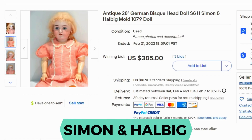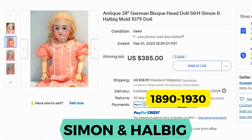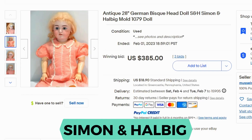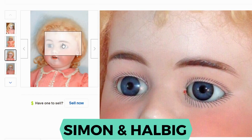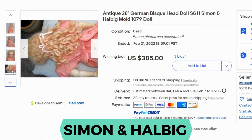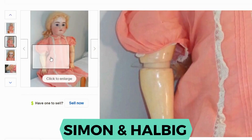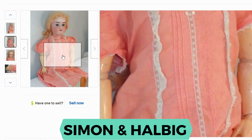Simon & Halbig. Current sold was $385 in a bid; shipping was $18.90. This is another bisque doll — so a porcelain head — and this is also from Germany. These were produced between 1890 and 1930. You can see she has little teeth, her eyebrows are painted on, and her arms and wrists have connections so they can bend a little bit.